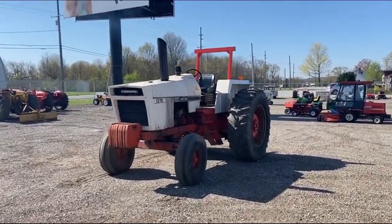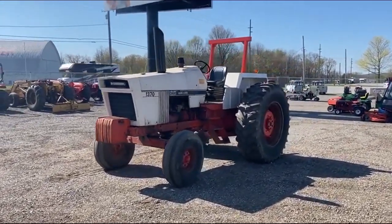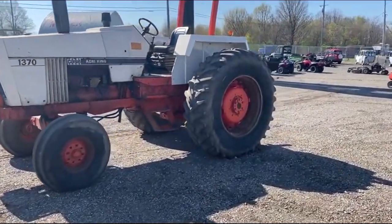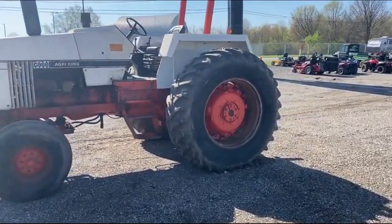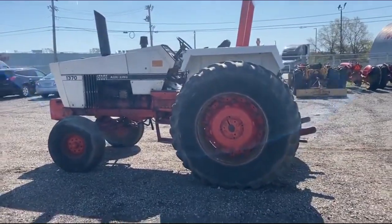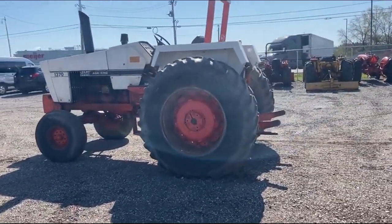Hello everybody, Bronson here with Brightstar Auctions. We are here today with a 1976 Case 1370. This guy is powered by the 8.3 liter Case 6-cylinder diesel engine, rated at 158 horsepower. It's a big boy of its time.